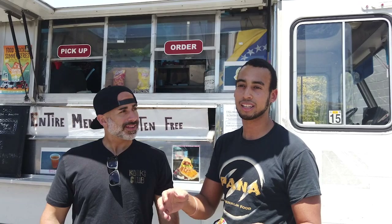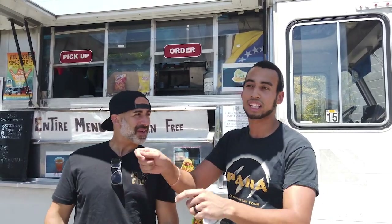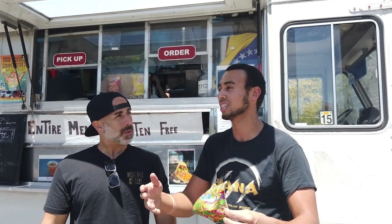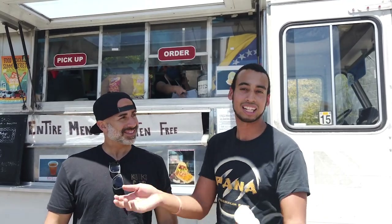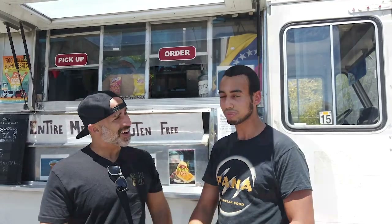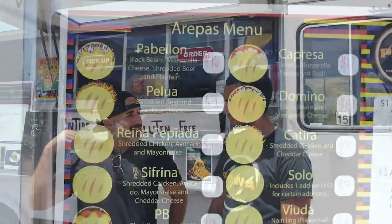My brother and I came from Venezuela around 2016. We know arepas since we were born — we eat arepas. My brother told me we should make some arepas and go to the streets and sell them. We started selling them wrapped in foil with Venezuelan juice too, but we were on the street and a police officer came and told us we couldn't sell food without a license.